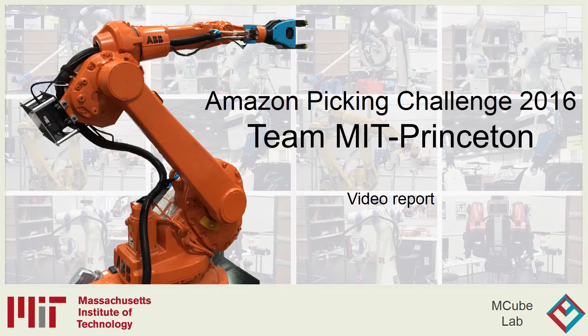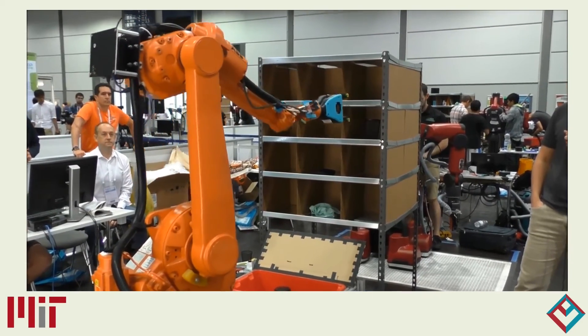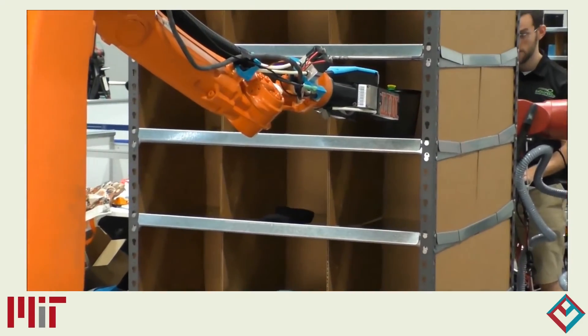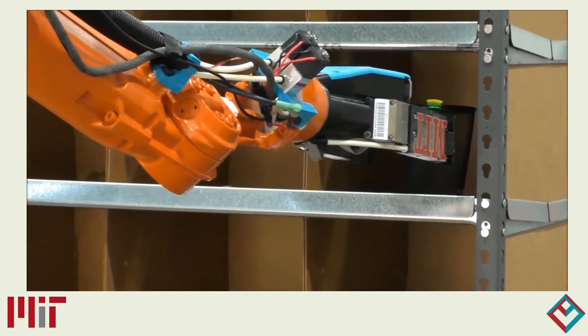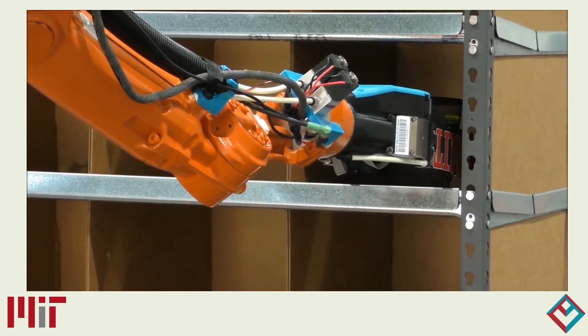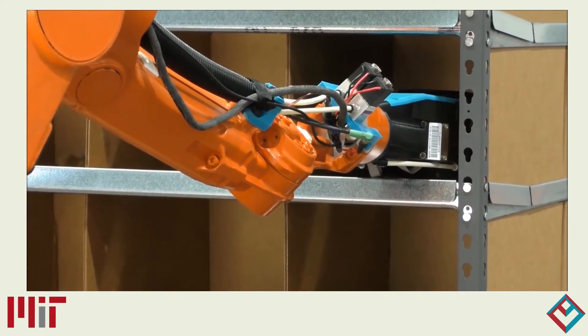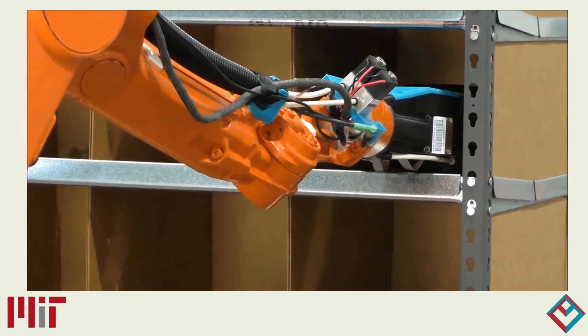This is a summary of Team MIT Princeton's automated solution to the 2016 Amazon Picking Challenge. The Amazon Picking Challenge is a robotics competition for which the goal is to create an autonomous system capable of performing two separate tasks: the first is to identify and pick items from a shelf then place them into a tote, and the second is to do the reverse.